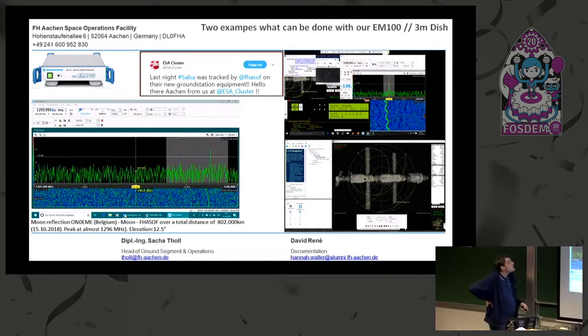What we also do — we work a lot with ESA operations. Sometimes we shadow track together with them the Cluster satellites. Here, for example, you can really see the Cluster satellites — like a cylinder with one antenna, spin stabilized. You can clearly see the rotation and easily calculate at what rate it rotates.